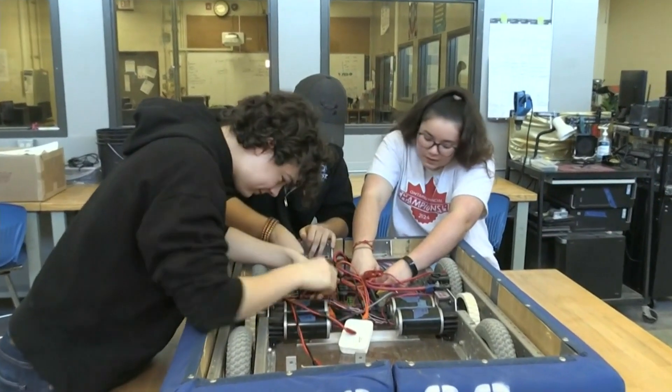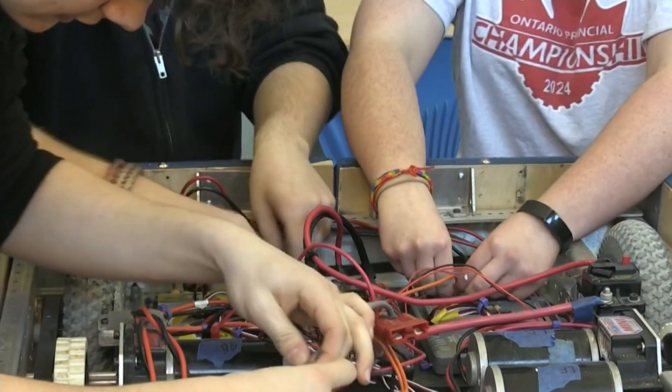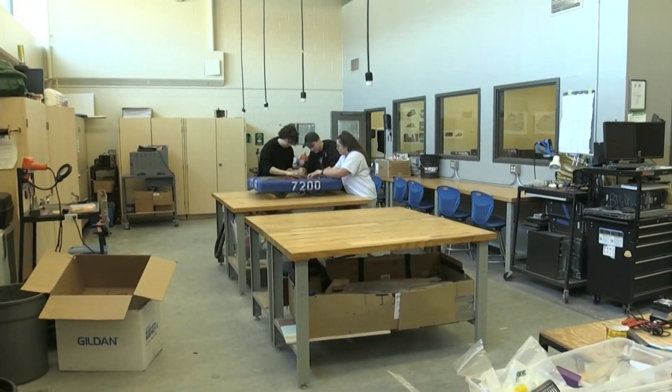Once the robot returns to Canada, it will be used to take to local elementary schools to promote science, technology, engineering, and mathematics.